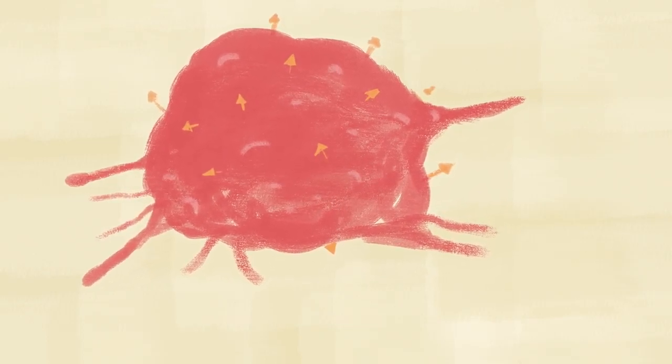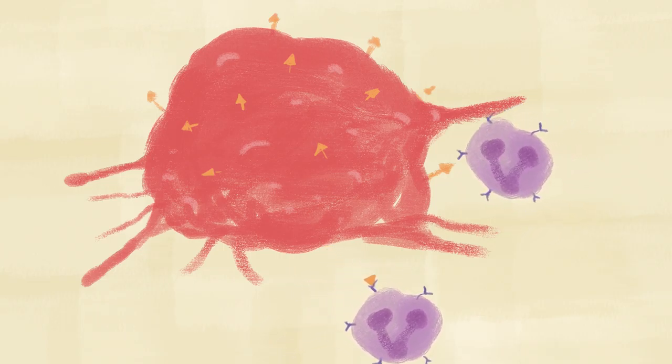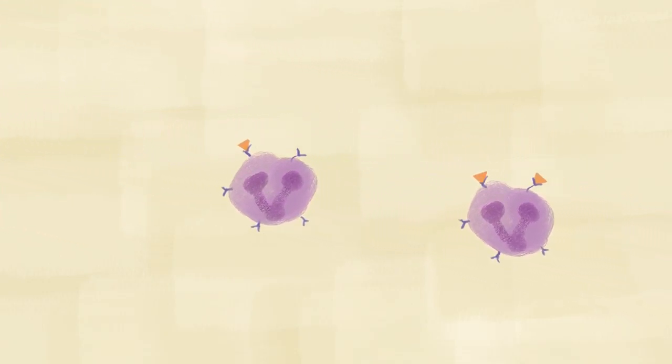If the innate immune system comes into contact with a cancer cell, it knows the danger is too big for it to handle. At that point, they call in the next team, the adaptive immune system.